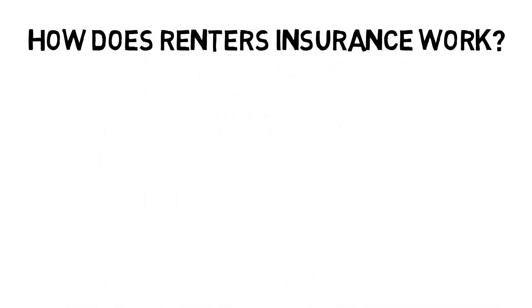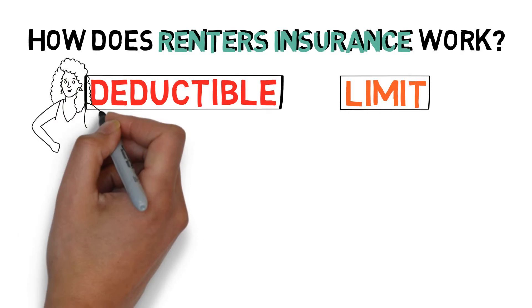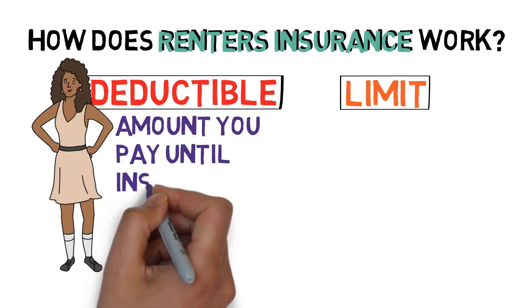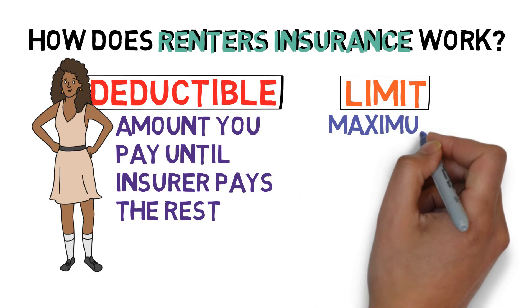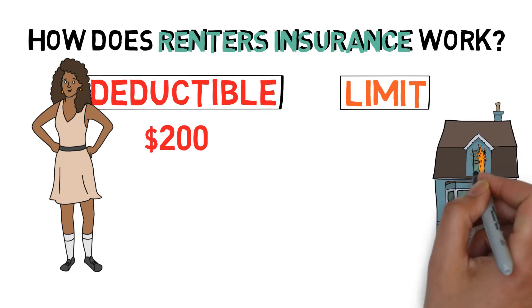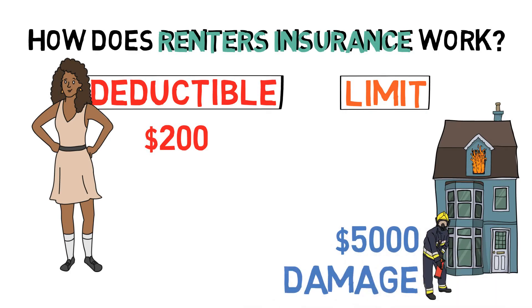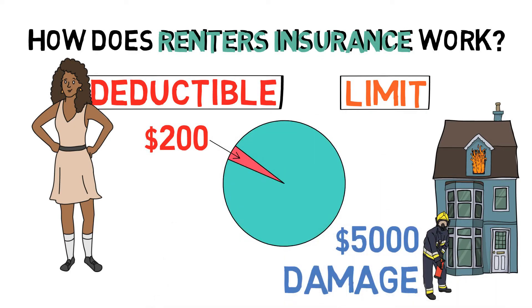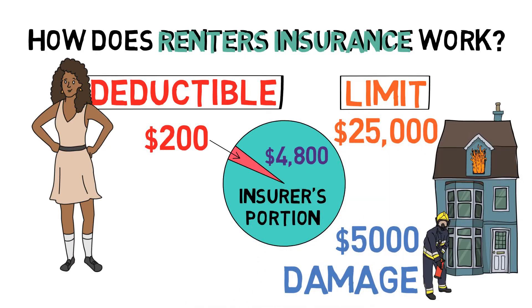So how does renter's insurance work exactly? Well, almost all renter's insurance policies work through a deductible and a limit. A deductible is simply the amount of money Jasmine must pay per incident before her insurer pays the rest, while a limit is the maximum amount her insurer will pay. For example, let's say Jasmine's insurance plan has a $200 deductible and her apartment recently suffered a fire that destroyed $5,000 worth of personal property. Under her plan, Jasmine only has to pay the first $200 for that bill. Her insurer will cover the rest, up to $25,000, her limit.